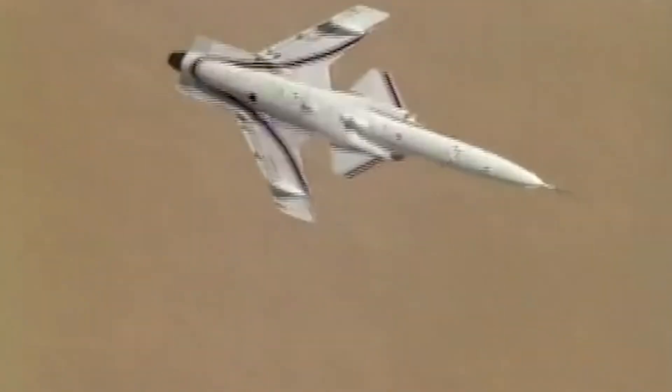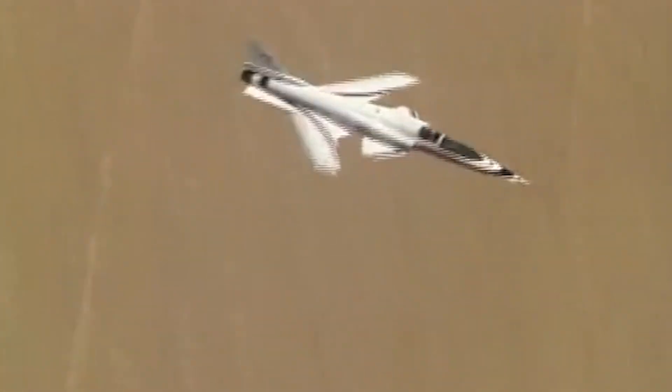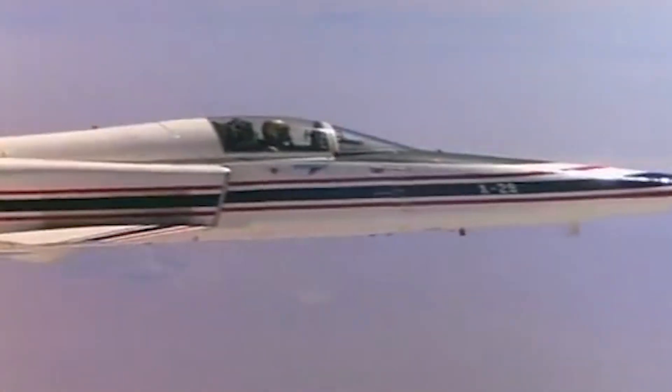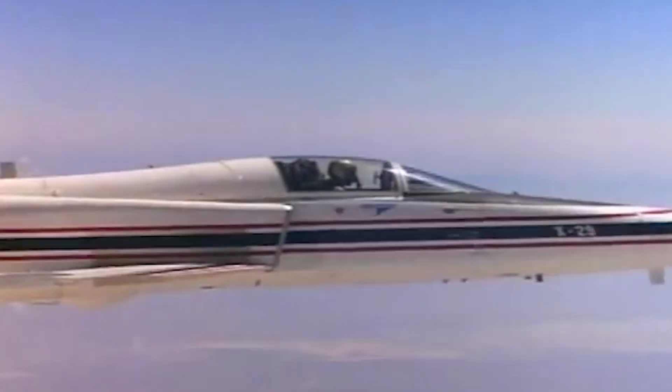Whether or not we will ever see another forward-swept wing aircraft in the future remains to be seen, but in any case, the impact of the groundbreaking X-29 project will surely continue to be felt for many years to come.